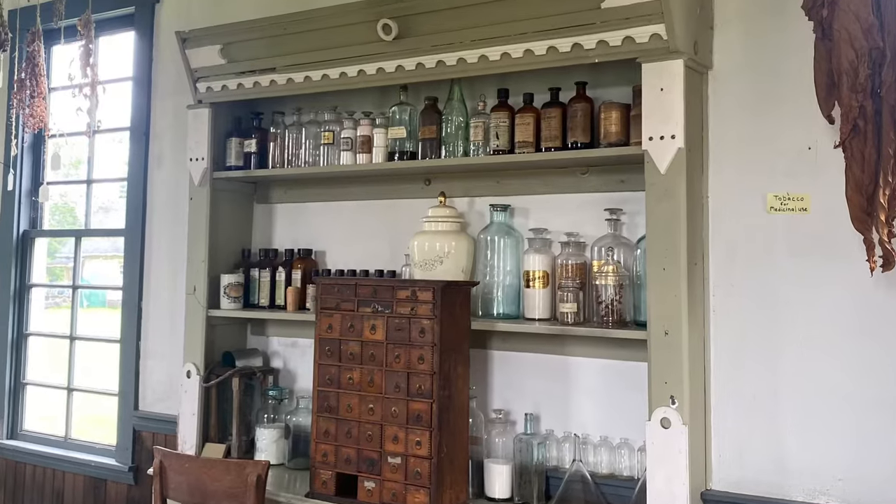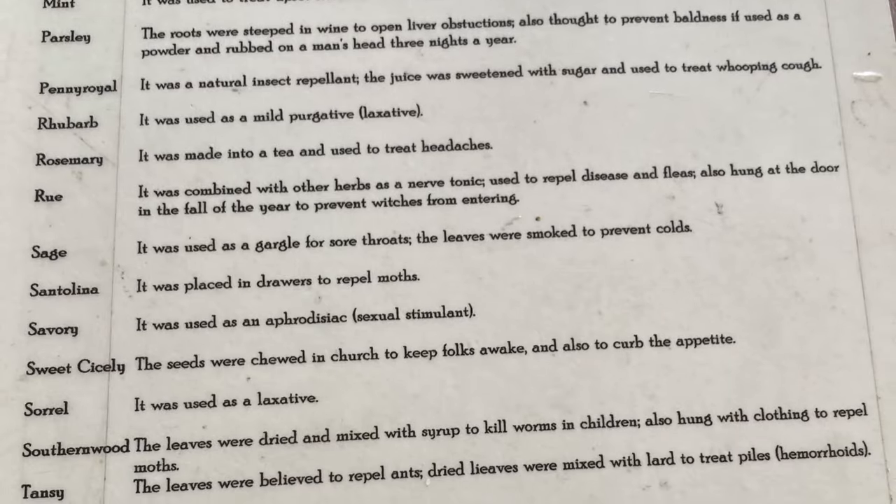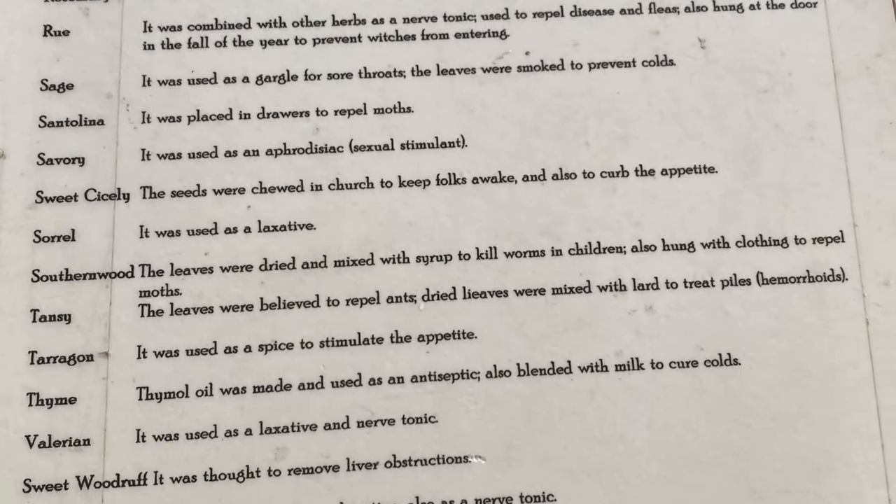My favorite thing about going into the apothecary was that they showed lists of different herbs that they used as medicines for different ailments and whatnot. Go ahead and pause if you'd like to read some of the different uses of these herbs and plants.